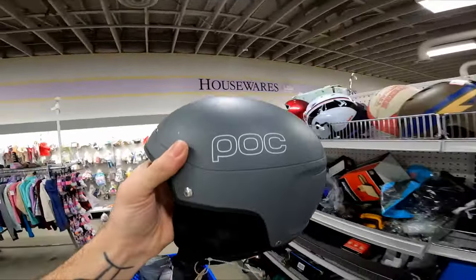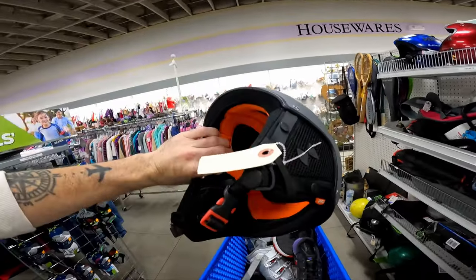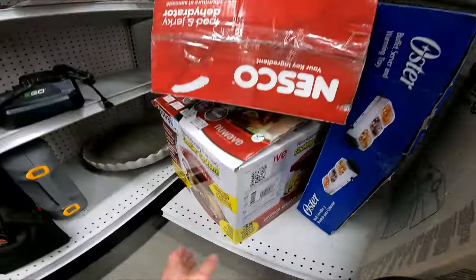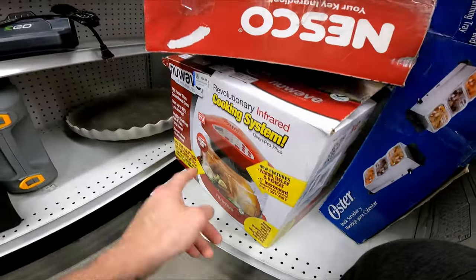I hope I didn't just jinx myself. This is a score though — I've shown you guys this brand before. POC is a fantastic brand to look out for. It's $8 but this is probably a $50 helmet. If these were new it'd be worth it, but used I'm not going to get them — I thought they were new for a second.